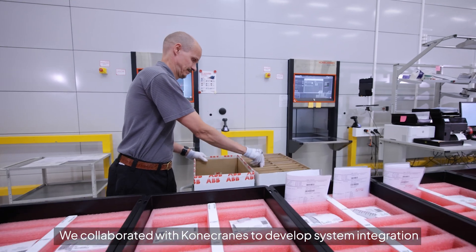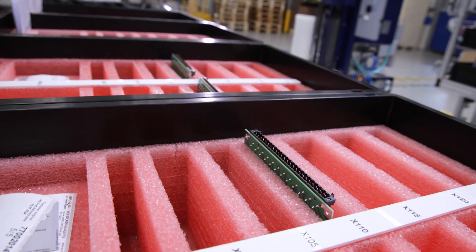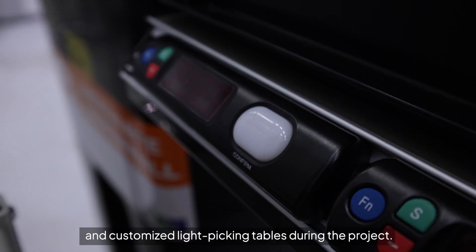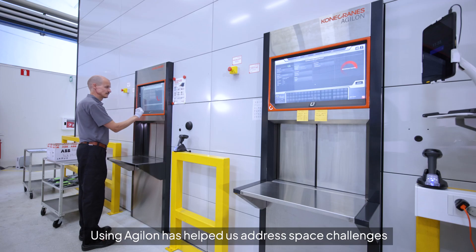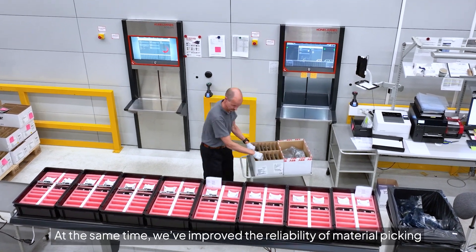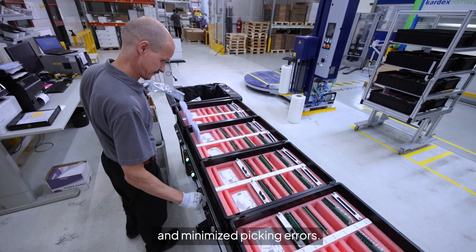We collaborated with ConEcRains to develop system integration and customized light picking tables during the project. Using Agilent has helped us address space challenges and increase automation. At the same time, we've improved the reliability of material picking and minimized picking errors.